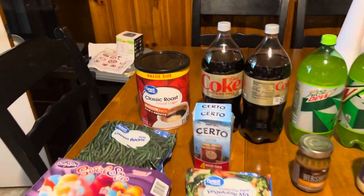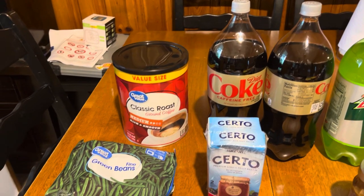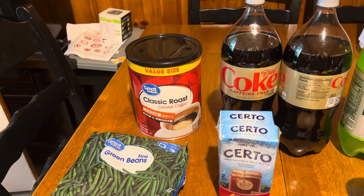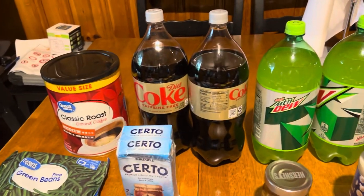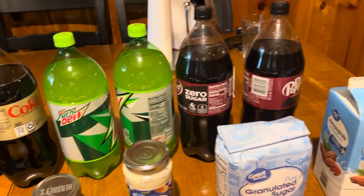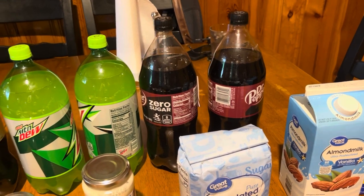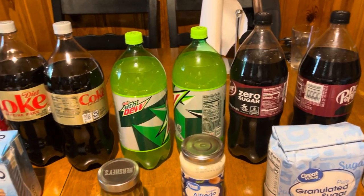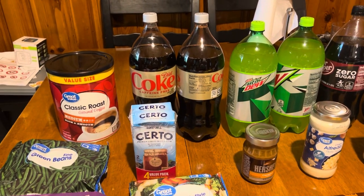We'll go ahead and start over here. I got him the big value size of the classic roast coffee — it was way cheaper getting it in the value size than getting the smaller ones. I also got him two caffeine-free Diet Cokes, two Diet Mountain Dews, and two zero sugar Dr. Pepper. Normally we do the Great Value brand, but they were all out and have been forever — it's really hit or miss when we can get them, so we went with name brand this time.